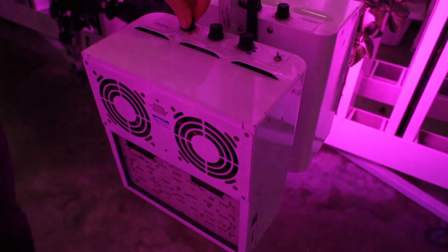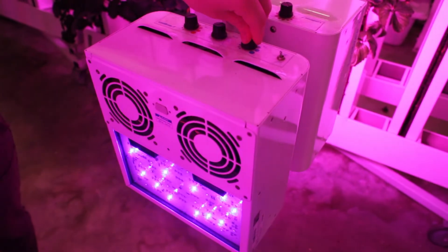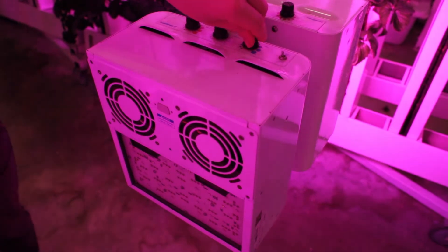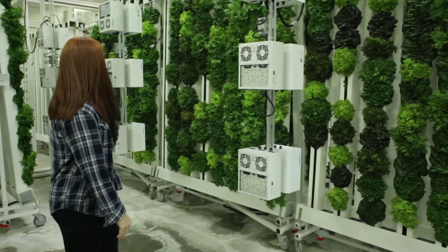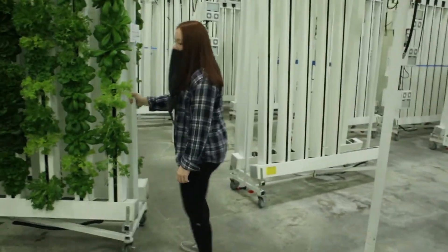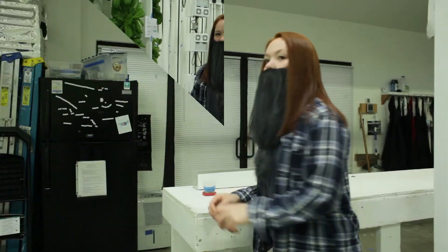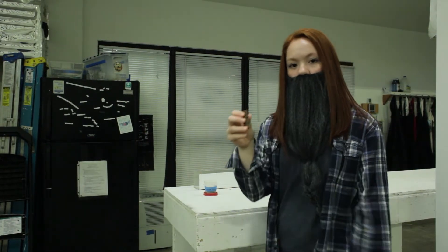Our LED lights have a balanced red, white, and blue LED array to simulate the sun's energy for photosynthesis. There are three carts per row and they're on wheels, so they are modular and mobile. Those are the bits and pieces, but it starts with the plug — we first put a seed into it and then put it into the germination station.